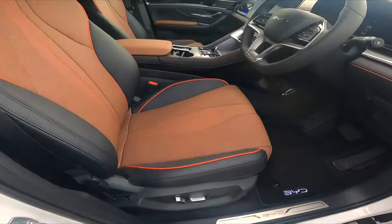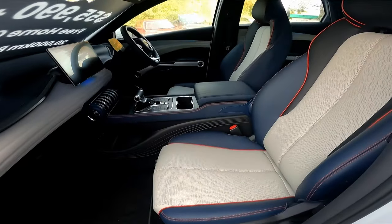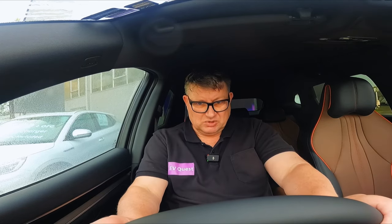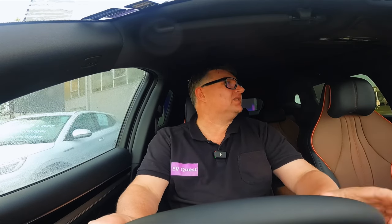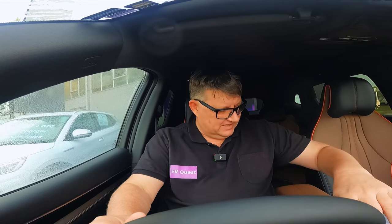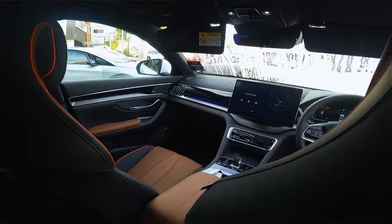The interior is very much reminiscent of the Atto 3 in design — there's an Atto 3 there. I'm just going to adjust my seat — going up and down. I'm comfortable. Not allowed to drive it yet, but coming out of the Seal, it also has that same level of seat comfort.